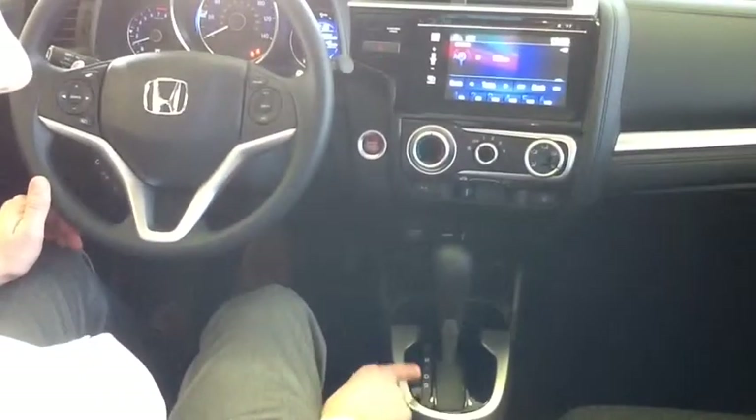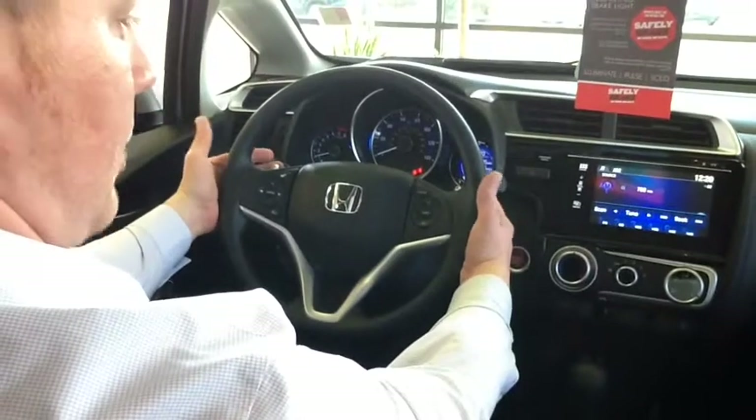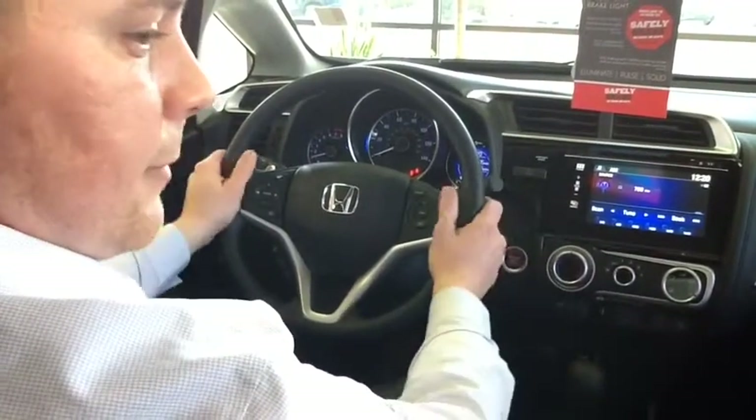You have park, reverse, neutral, and drive — and then you have sport mode. Shift it down to sport mode and you can use these handy paddle shifters to manually shift through the gears.